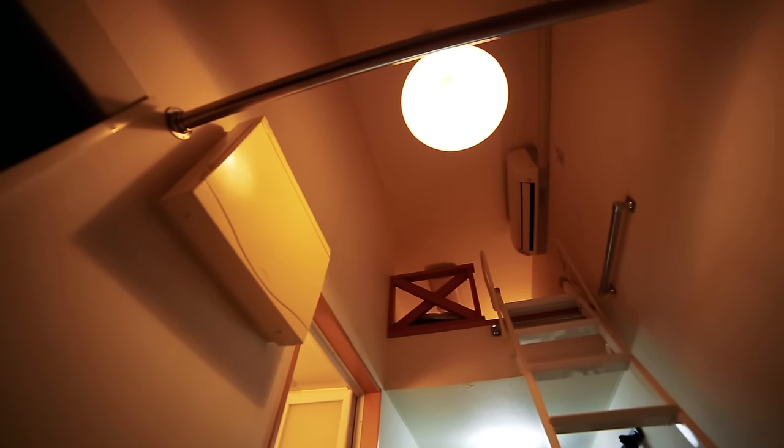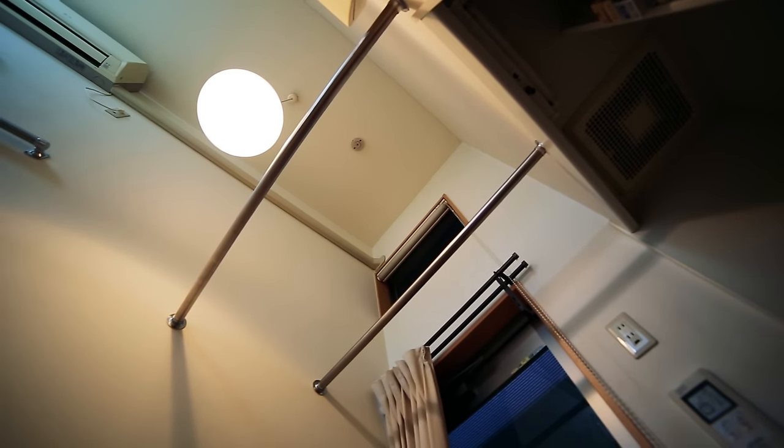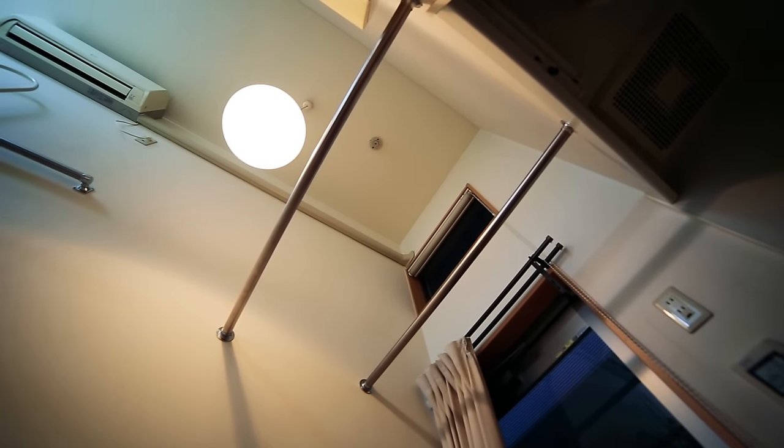Yeah, I actually think this height is super useful because I can finally stretch in at least one direction. I think without this extra space it would feel a bit too cramped, but it feels good.